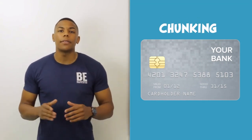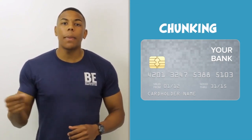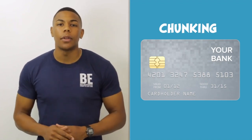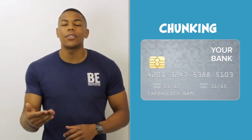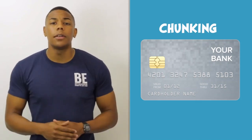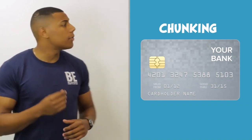Now we can actually hack that — we can actually remember up to 16 pieces of information by using chunking. For example, on your card you have 16 digits, but they've managed to break that up into four chunks. So therefore, God forbid you lose your bank card, you'll be able to remember your number.